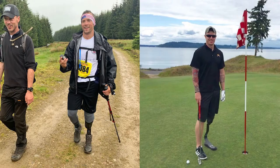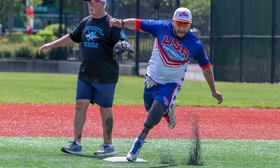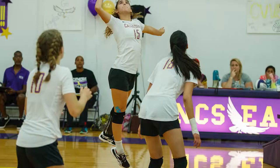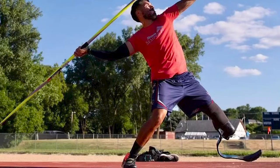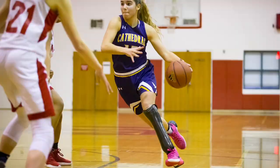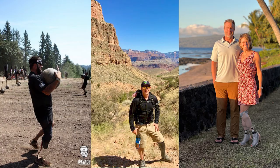For the new amputee specifically, that is such a life-changing event — the mental state of 'will I be able to walk again, will I be able to do the things I love?' To be able to come to someone like yourself and get that hope and reassurance that you will be able to play sports, go hiking, all of those things — I feel like that mental state has to be incredibly important. And it sounds like it is a longer-term process, where you have to work through it as they progress and as their limbs and body change as well.